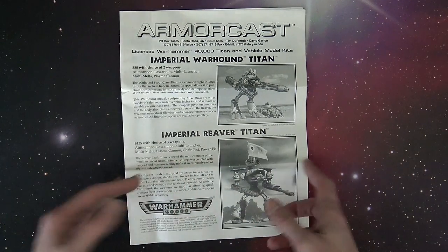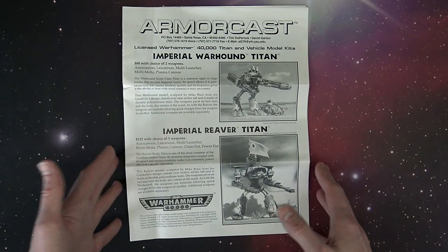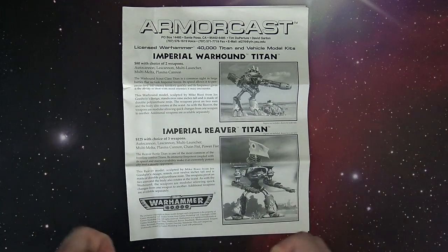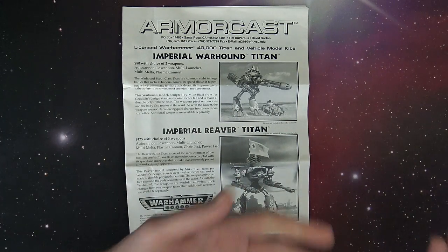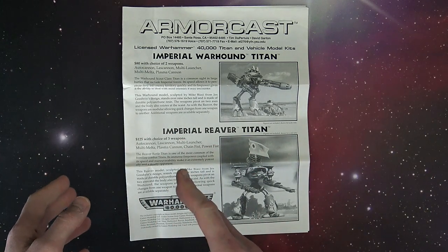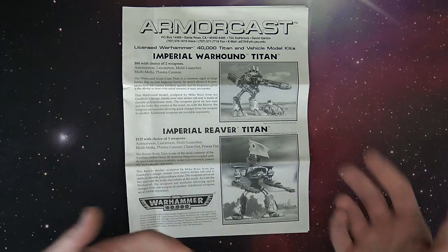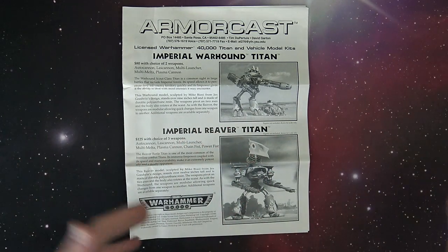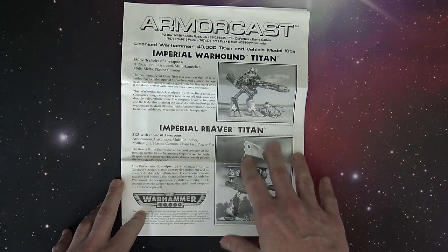And then the Imperial Reaver. Now, all this stuff was based off the Space Marine game, which became Epic Space Marine, which became Epic. And I think Adeptus Titanicus predated all of that as a boxed game. Games Workshop did a lot of boxed games at first, and then they worked into the blister series and the whole lines on shelves.